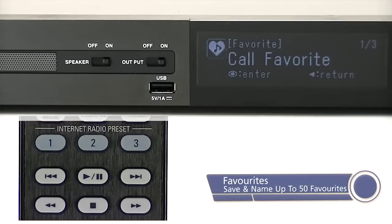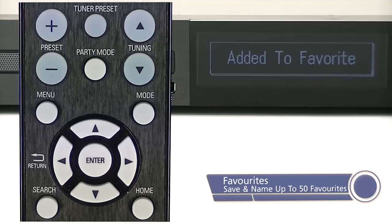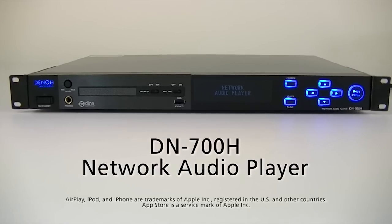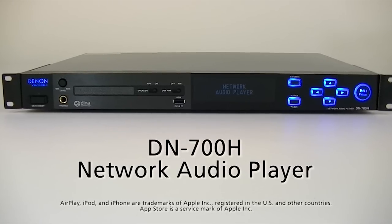Then save a name up to 50 stations or files for instant recall of your favorite content. The DN700H network audio player — the new face of premium installation AV products from Denon Professional.